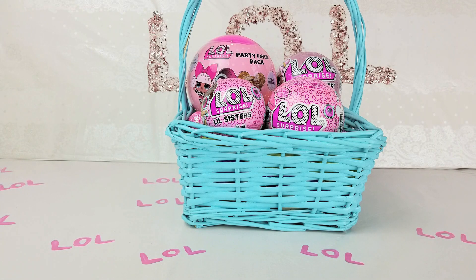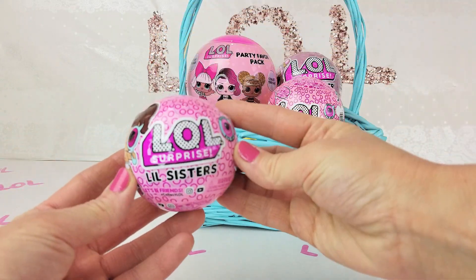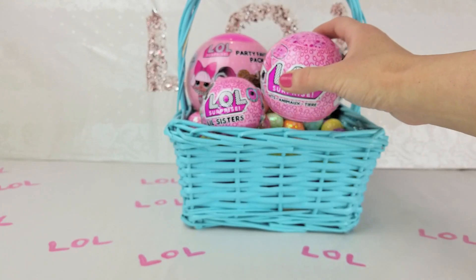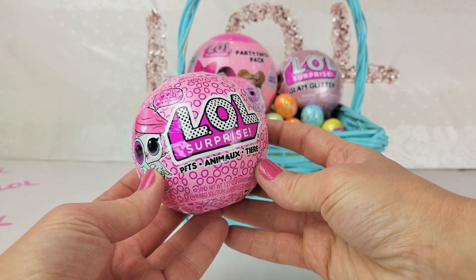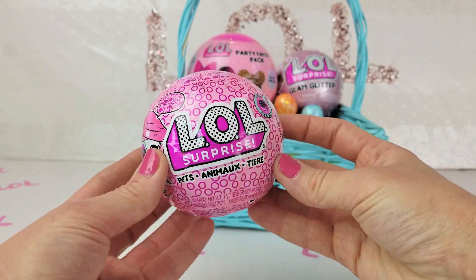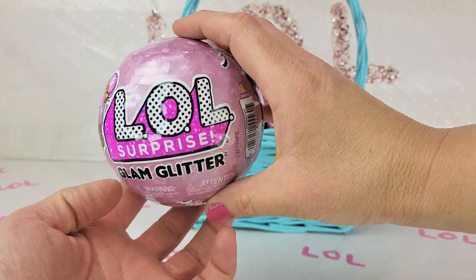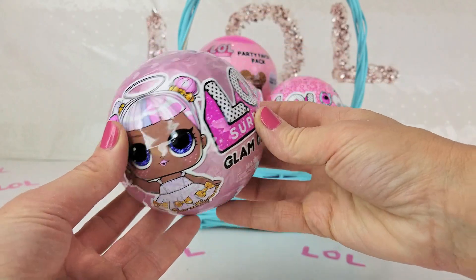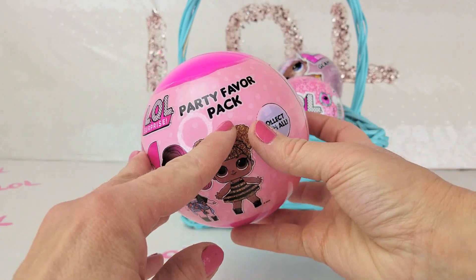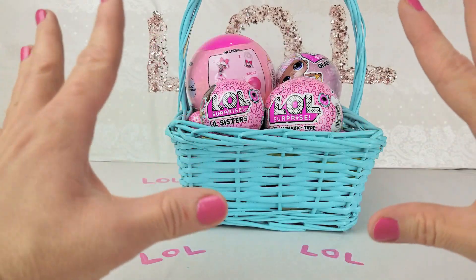Now let's see what we actually have in this basket. Are you guys ready? Let's start! I see one Little Sister LOL Surprise Series I Spy, one LOL Surprise Pet Series I Spy, one LOL Surprise Glam Glitter, and one LOL Surprise Party Pack Favor — that should be super fun! I cannot wait to see what we have inside. Are you guys ready to open this?